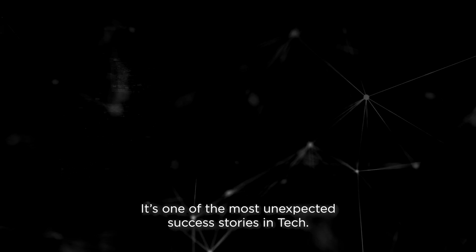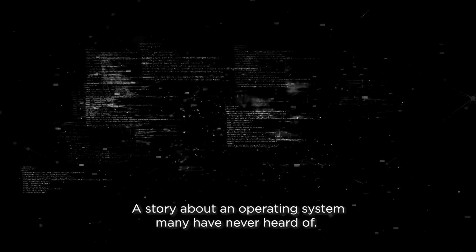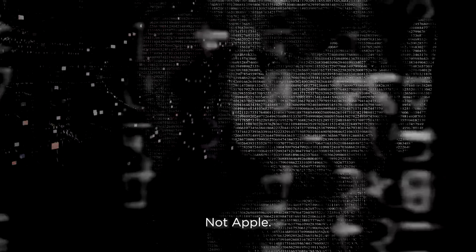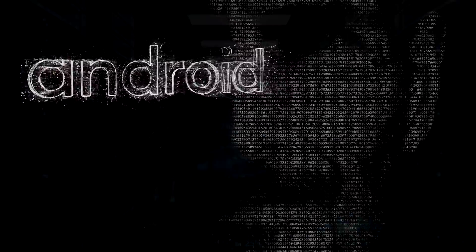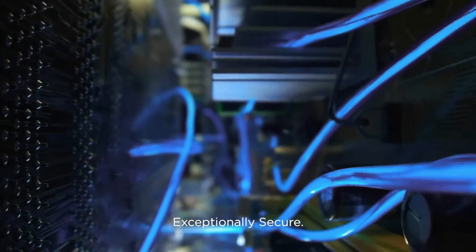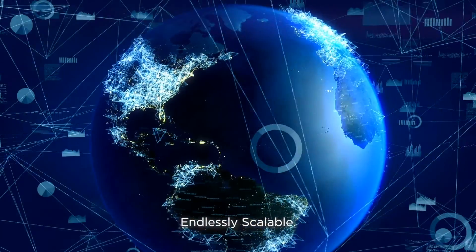It's one of the most unexpected success stories in tech. A story about an operating system many have never heard of. Not Windows, not Apple, not Android. Extremely reliable. Exceptionally secure. Endlessly scalable.